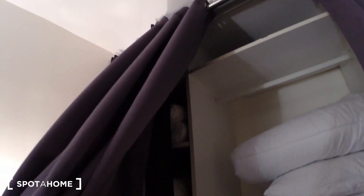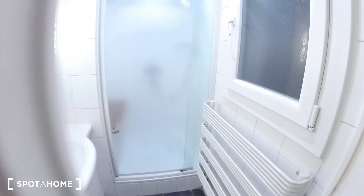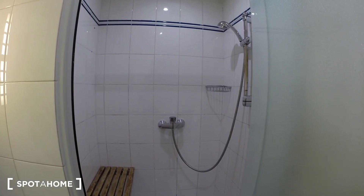The bedroom faces the interior of the building. And then over there you have the bathroom with a sink here and the shower over here.